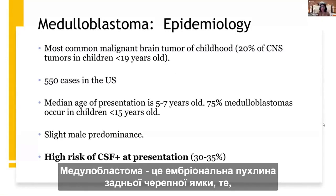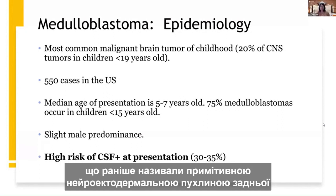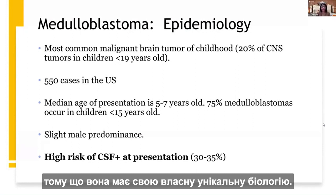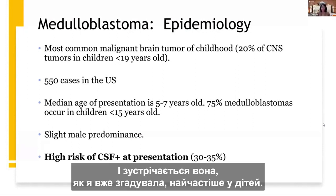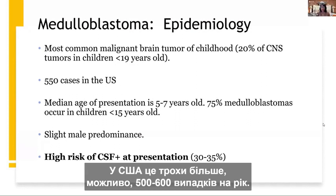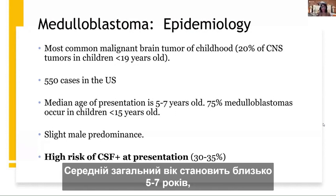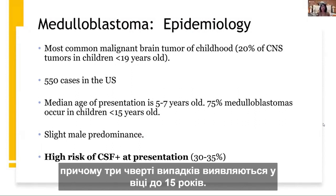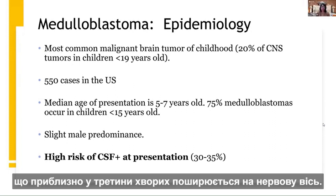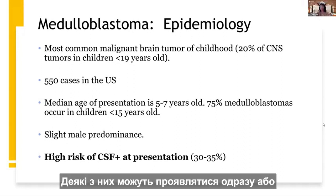Let me focus on medulloblastoma because it's one of the key tumor histologies treated this way. Medulloblastoma is the embryonal tumor of the posterior fossa — what used to be called the primitive neuroectodermal tumor of the posterior fossa. It has its own unique biology and occurs most commonly in children. It is the most common malignant brain tumor in children. In the US there are about 500 to 600 cases a year, with a median age of five to seven years and three-quarters occurring before age 15.